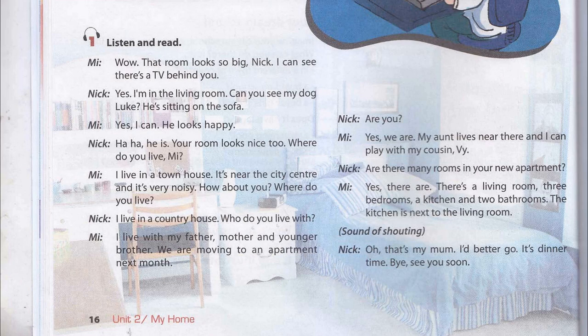He is. Your room looks nice too. Where do you live? I live in a townhouse. It's near the city centre and it's very noisy. How about you? Where do you live?